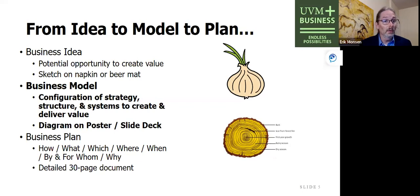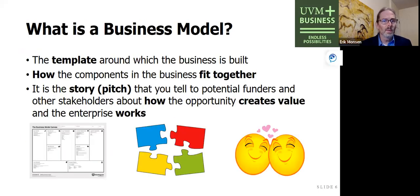You might need a business plan for a bank loan or if you have an investor. That said, initially when I'm talking to venture capitalists and investors — whether in California, Colorado, Germany, Vermont, or Scotland — what they really want is that slide deck. They want to know, either on a poster or in a slide deck, what is your business and how do the strategy, structure, and systems come together to create and deliver value? A business model is the template around which the business is built — how these puzzle pieces and parts fit together.